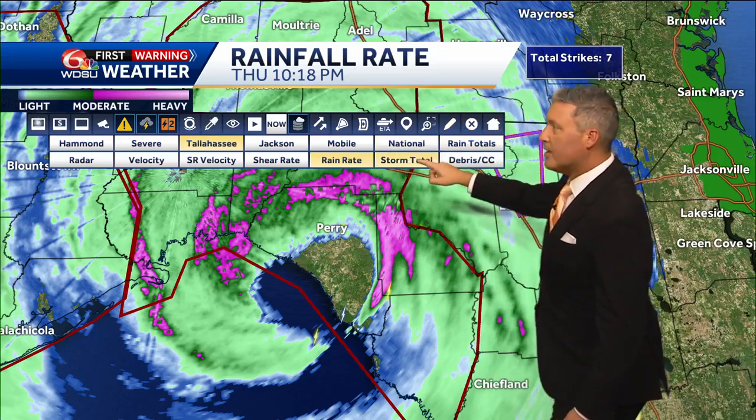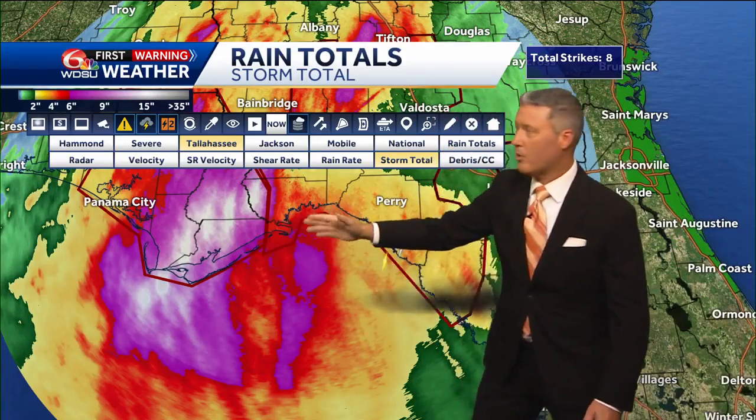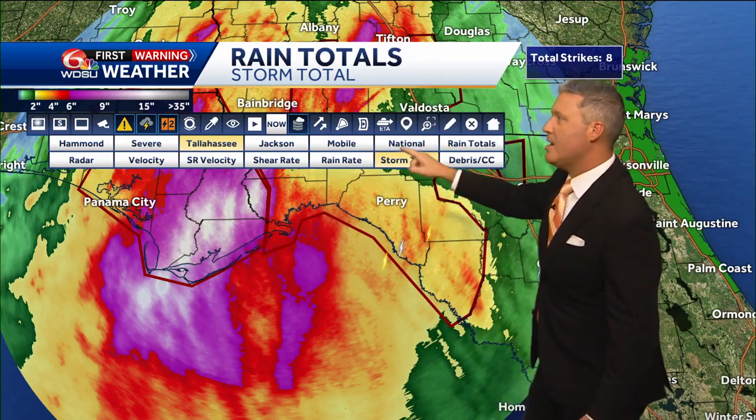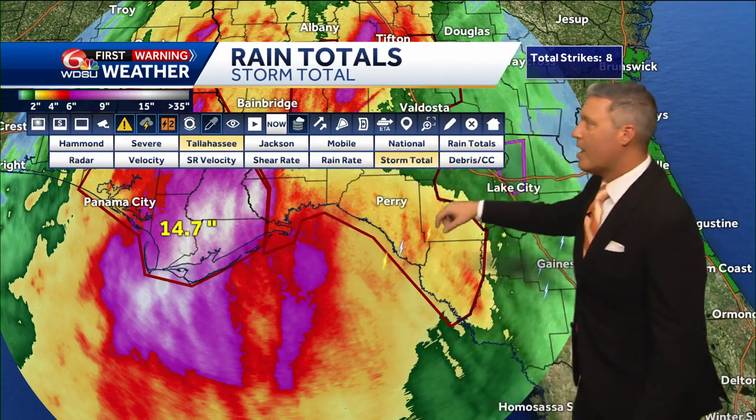As it moves through, the other part of this is the rain that's already fallen. The storm has taken a little bit more of a northeast turn recently, instead of going to the original projections that had it a little bit farther west between Perry and Panama City. Sopchoppy is around here, and we've got some really incredible rainfall totals — already over 14 inches — and we still have more rain to come.